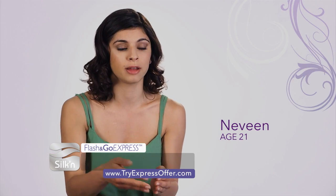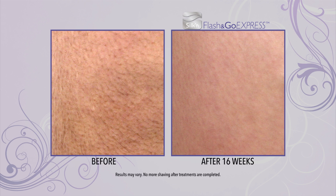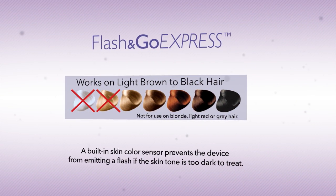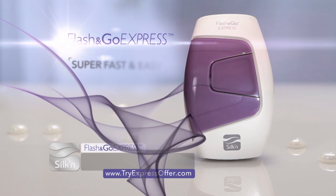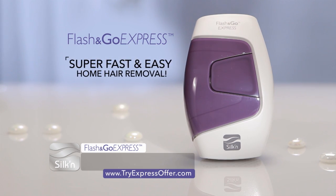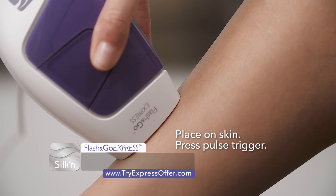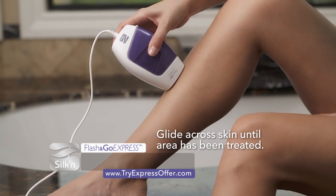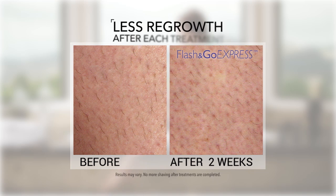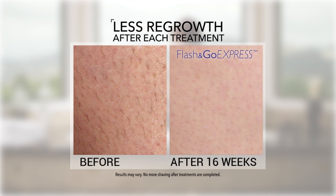I would literally have to shave almost every day, but now I don't have to shave and it's great. It truly changes a big part of your life. Flash & Go Express works for body hair that is light brown to black and for all but the darkest skin tones. First, choose one of five energy levels for your comfort. Place the light window on your skin and press the trigger. Glide the device across your skin until the entire area has been treated. With each treatment you'll have less hair to shave, and over time your hair regrowth will diminish to where you'll never have to shave again.